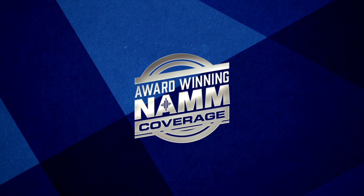Hey guys, it's Lee here from Andertons TV and we are at NAMM 2020 on the Dingwall Bass booth, and I'm here with Sheldon Dingwall.